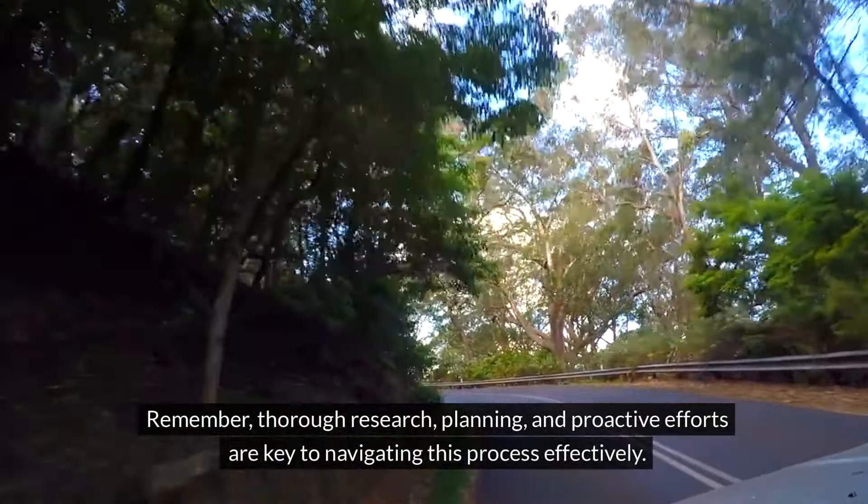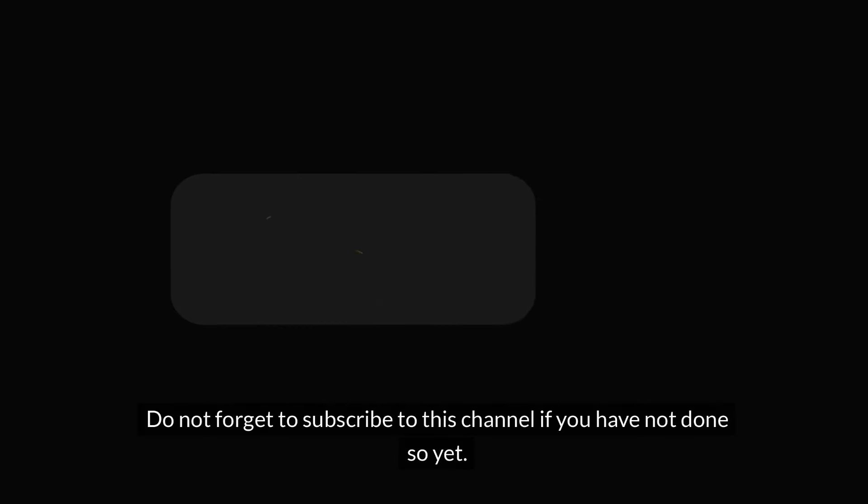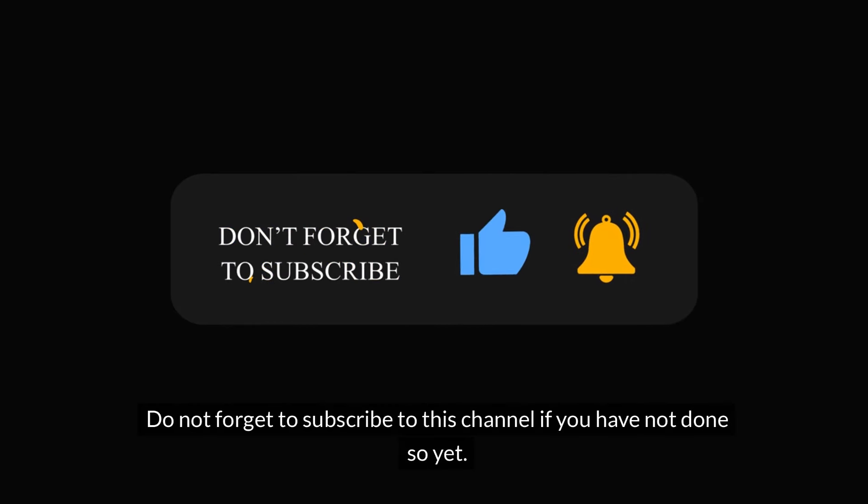Remember, thorough research, planning, and proactive efforts are key to navigating this process effectively. Do not forget to subscribe to this channel if you have not done so yet.